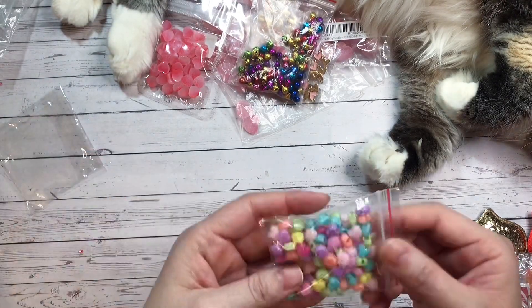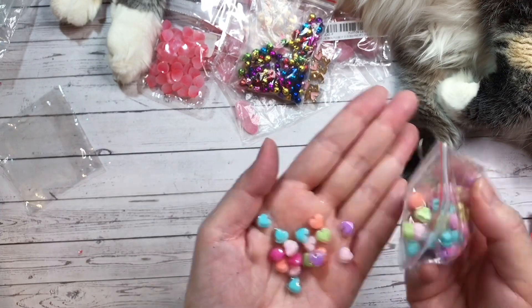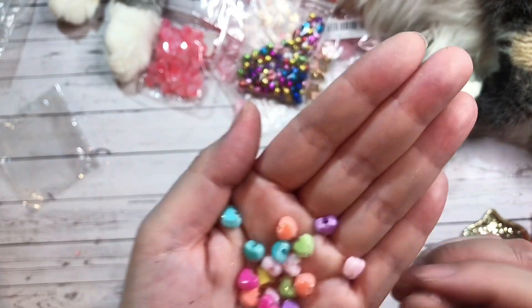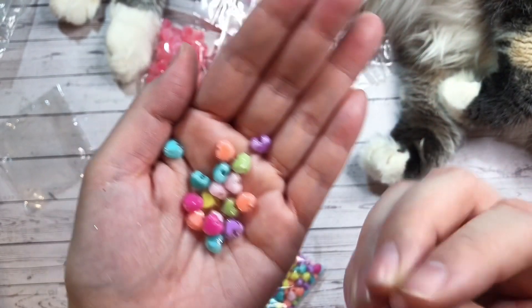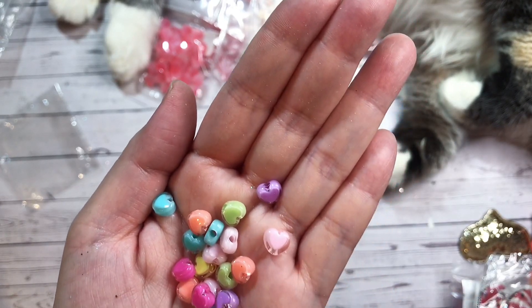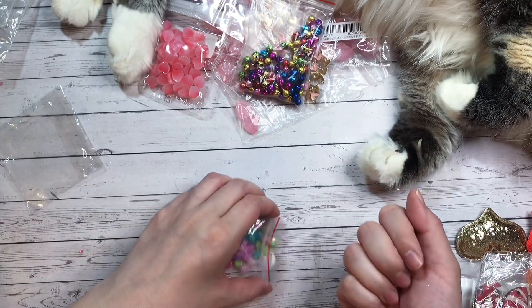And then I grabbed these beads — these are little heart beads. These ones almost have like that frosted look again with something in the center. They're hard to explain, but you can probably see it.